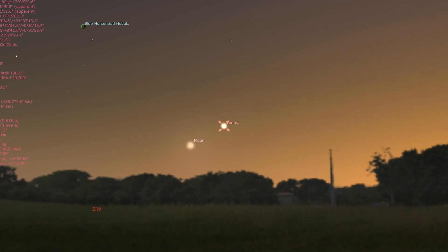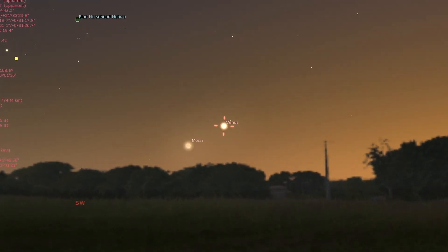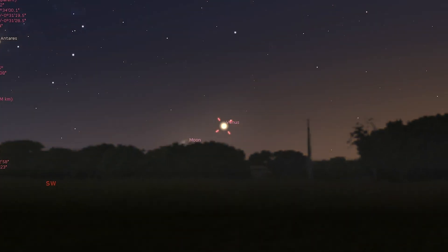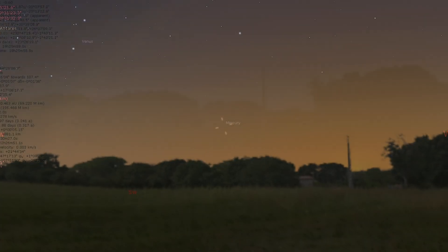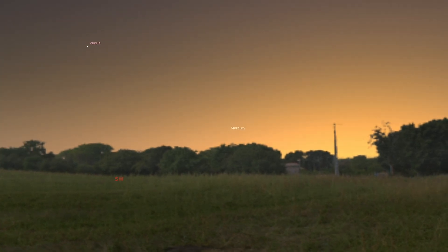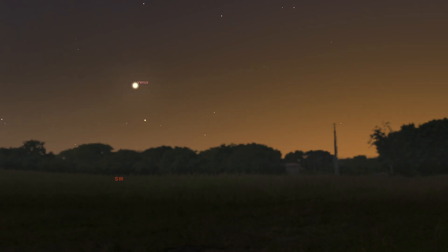Venus continues to be an easy target after sunset. A crescent moon hangs to its lower left on the 5th before the planet passes Antares in Scorpius on the 25th. If you have a clear view of the southwestern horizon, you may also be able to spot Mercury, very low in the twilight during the last days of this month.